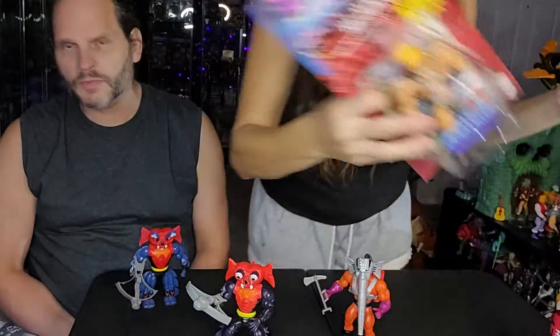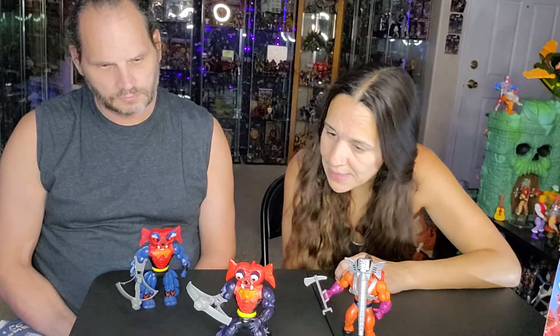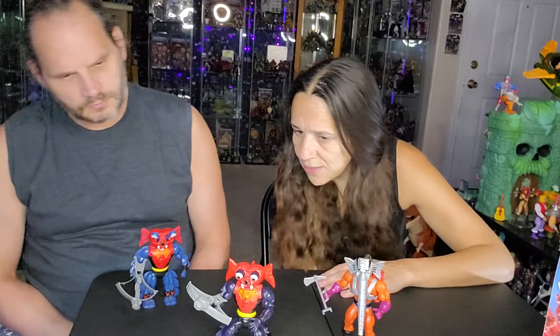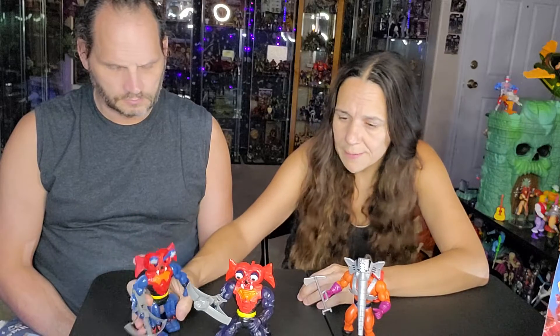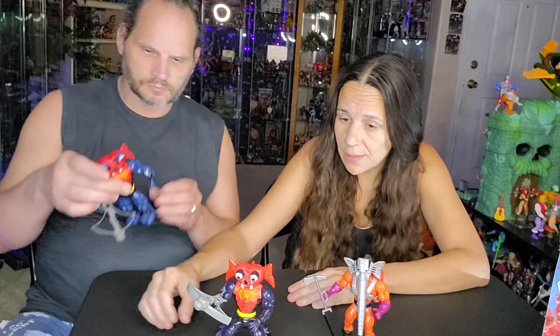We also got the 2000s He-Man and Skeletor, and I'll just show them real quick. Even though I know they have nothing to do with Mantana, they are part of the same wave. Their boxes are fine — that's why I said I know it was a worker who cut through Mantana's. Pretty excited about Mantana. Almost everything is pretty close to what the vintage guy looks like, except the mechanism is on his back on the new one and on his head on the vintage.